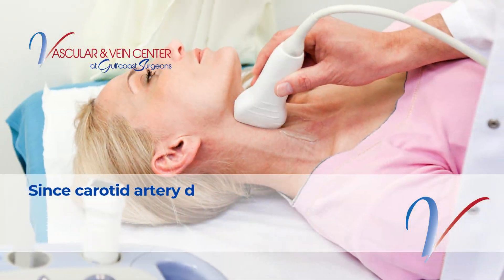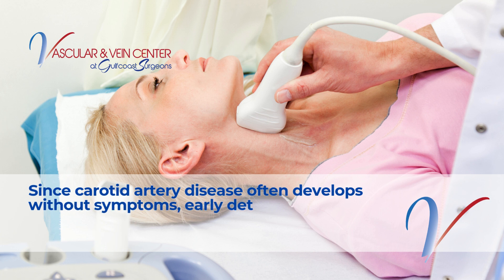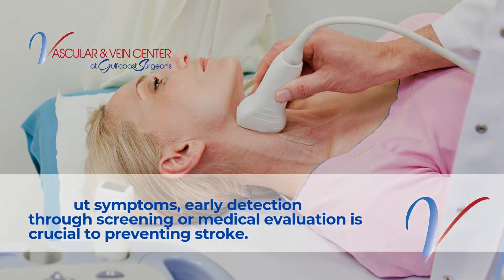Since carotid artery disease often develops without symptoms, early detection through screening or medical evaluation is crucial to preventing stroke.